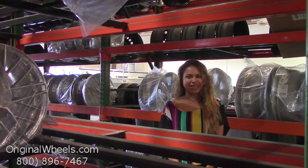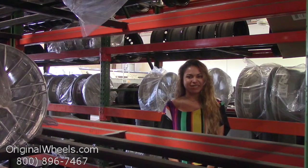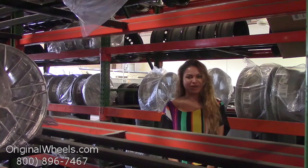We offer 100% customer satisfaction guaranteed — we're not satisfied until you are. We have a live sales team waiting to assist you during normal business hours to answer any questions that you may have. Please remember that all of our wheels are hand inspected by our quality assurance team to ensure that you receive the best quality wheels possible.